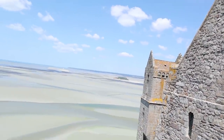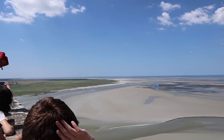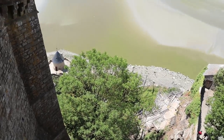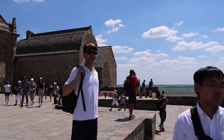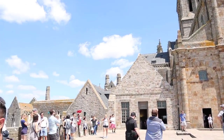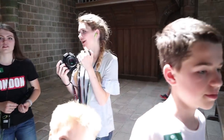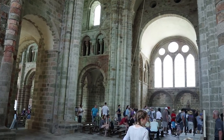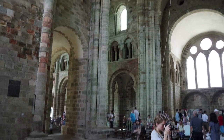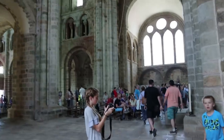We made it to the top — at least this part. What do you guys think? Awesome! This is a really cool church. I love it because it's not over the top, but it is over the top because it's on top of an island — a rock island. I think you can go up one more level; there's a bell tower up there. This is amazing!